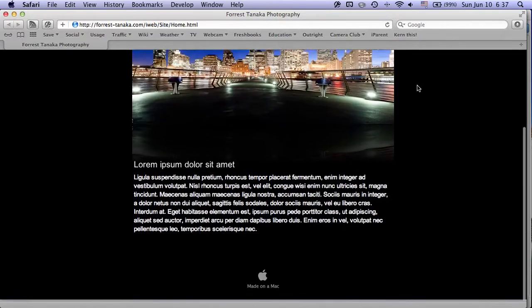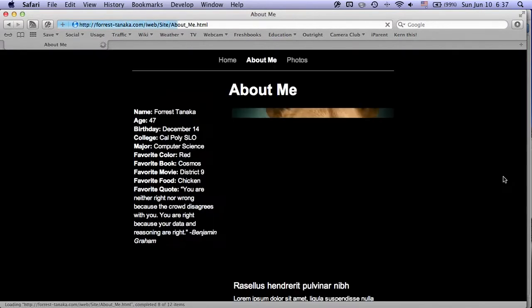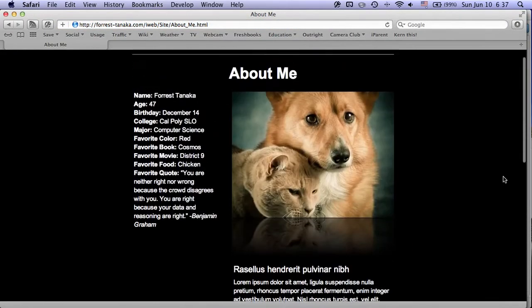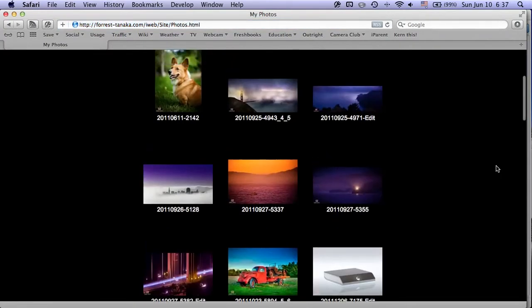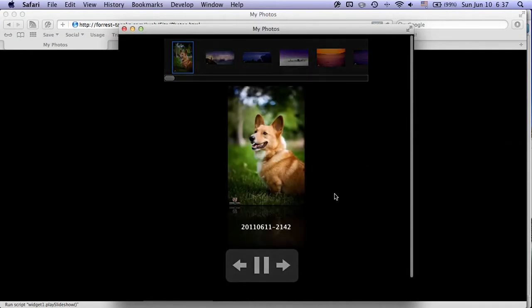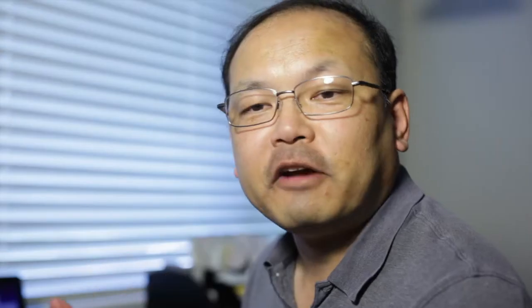Let's take a look at our site. The homepage is intact, the about me page is there — let's make sure the Google Maps still works, and it still works. Let's take a look at our photos, the most important part. The thumbnails are still here, let's play the slideshow — and the slideshow still works. This is by far the easiest way to continue after June 30th, and it will cost you about the same as MobileMe cost you.